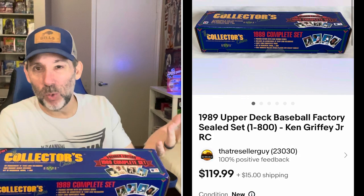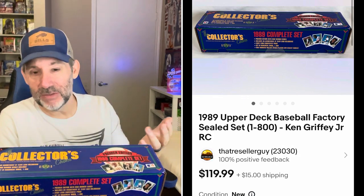I just bought this set on a Wednesday and it sold over the weekend. I paid $60 for it. This is 1989 Upper Deck Baseball — the first year Upper Deck ever made baseball. Card number one is the Ken Griffey Jr. rookie card, so it's right at the front of the set. I sold this for $119.99 — basically double what I paid before all the fees. A really good quick flip. Love it when I can buy something like that and flip it quick.